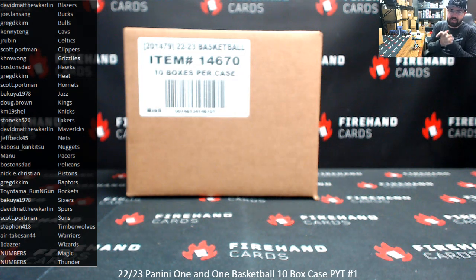All right everybody, we're doing our first picker team case break of 22-23 for the One-on-One Basketball. Thank you for joining in, and thank you guys again for your support of Firehand Cards. We appreciate you guys very much. We have a numbers filler to run for two teams: Magic and Thunder.